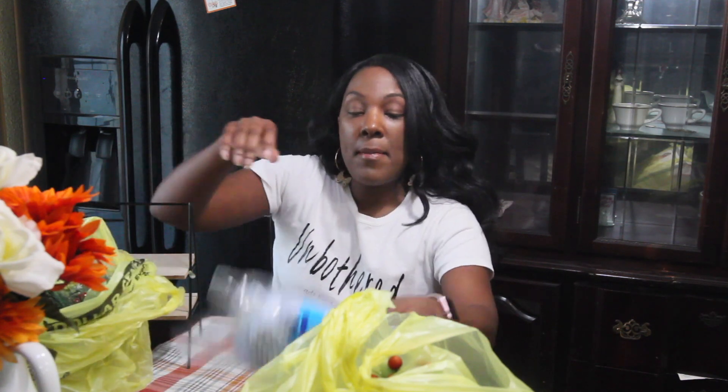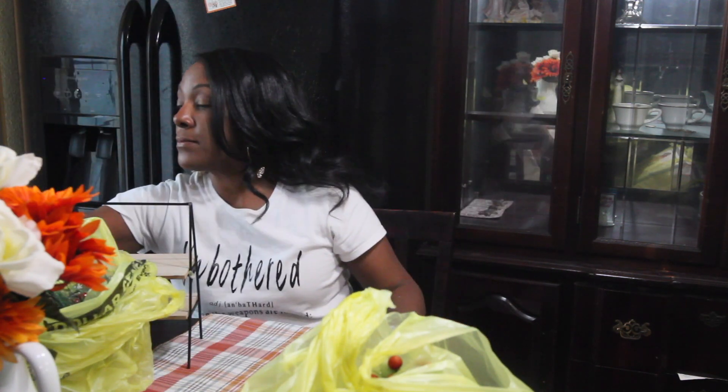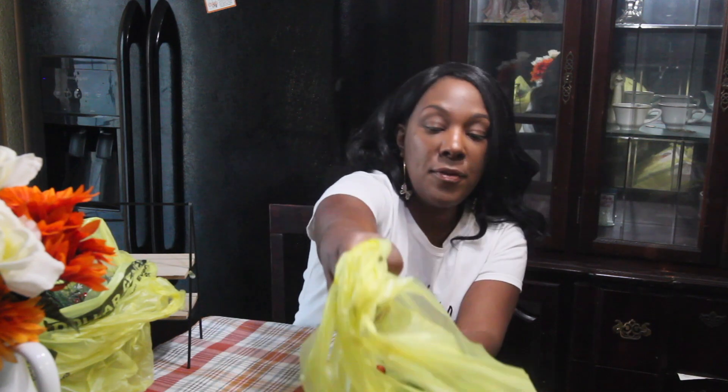Then I picked up a mop refill — had to get a mop refill.